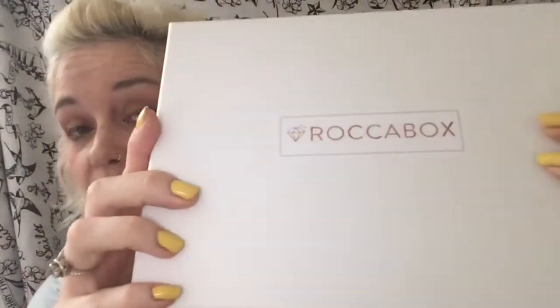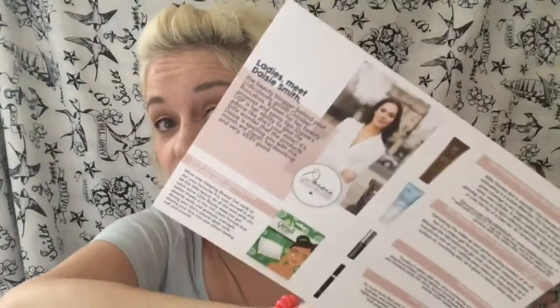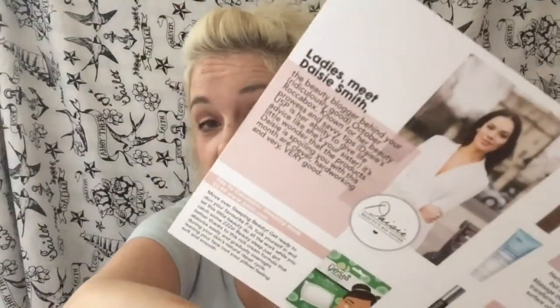Rockabox looks like this. The box has changed — it feels like a different box and it has a sticker on the front rather than the golden embossing, so that's definitely new. Inside looks like that. Rockabox works with an influencer, someone who's maybe a YouTube person or a blogger, and the person this month is a YouTuber. I've actually joined her channel and subscribed — it's Daisy Smith. If you want to go and find her, she's on YouTube and she has some great content and videos. Let's dig into the box.